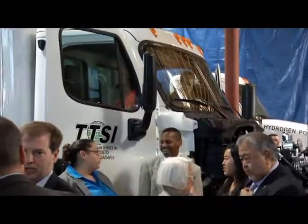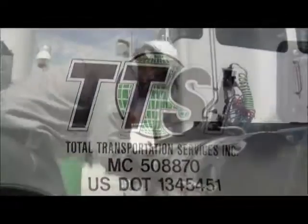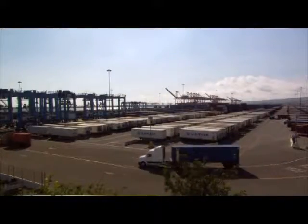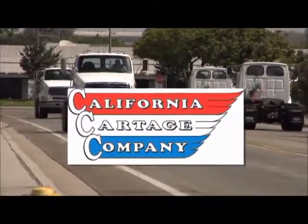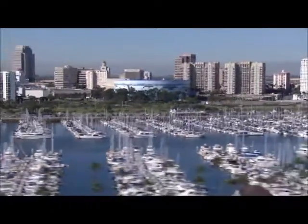A ceremonial handing over of the keys from Vision Motor Corp to Total Transportation Services, Inc. made it official. TTSI, a local trucking company with a reputation for being on the forefront of environmental stewardship, will operate one of these trucks under typical short-haul conditions at both ports over the next year. A second truck will be operated by California Cartage Company. If these trucks perform as expected, we could see huge gains in cleaner air throughout the region.